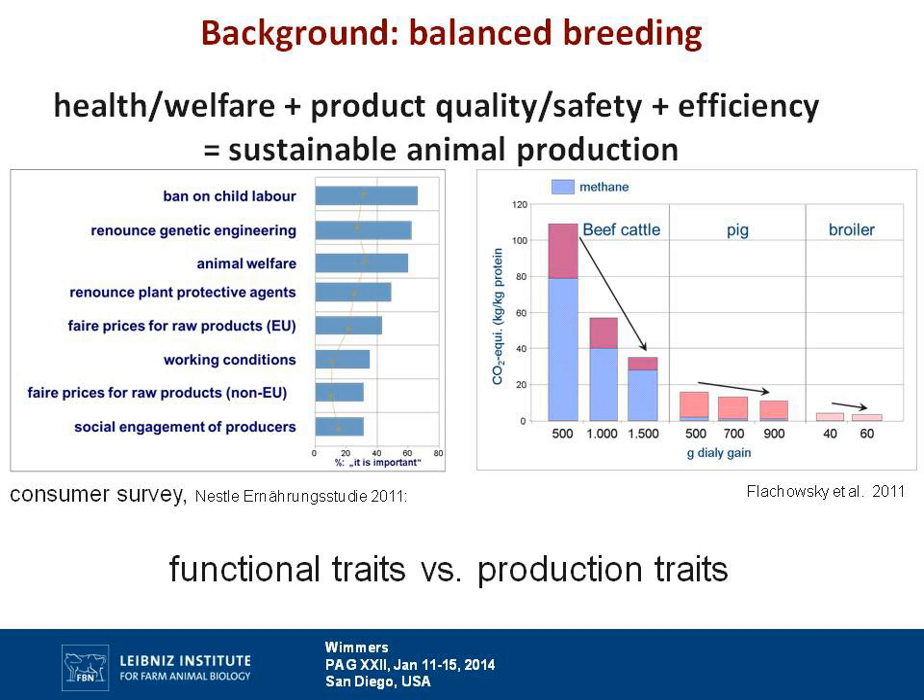In Europe, sustainable animal production is a big issue and there is a huge demand for products coming from high quality, healthy and happy animals, so animal welfare is really important. On the other hand, high productivity is important not only for economic reasons, but also with regard to resource efficiency, as shown here for greenhouse gases. The concept of balanced breeding takes into account all these different issues, and we do observe some undesirable relationships between functional and production traits often.